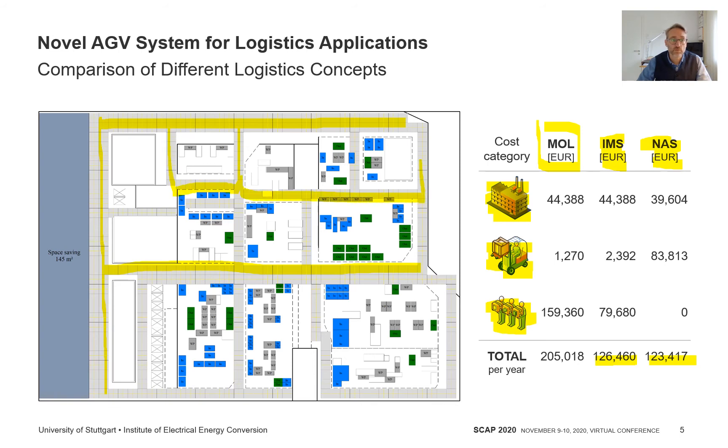In this implementation variant, 145 square meters of previously required logistic space has already been saved without separate studies being carried out to optimize logistic routes. If the additional advantages of the intelligent floor infrastructure platform — such as object detection or the possibility of wireless power transfer — were also considered economically, the comparison would be much more in favour of the novel AGV system.